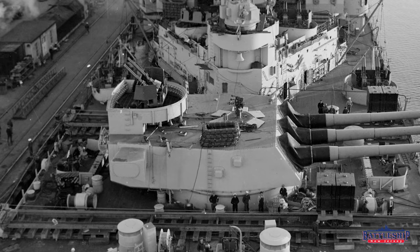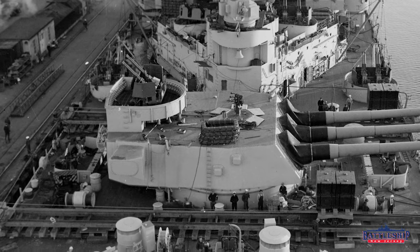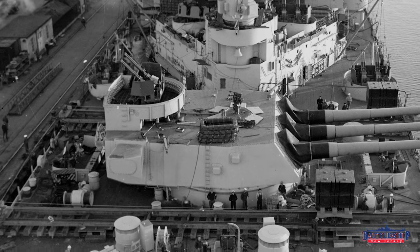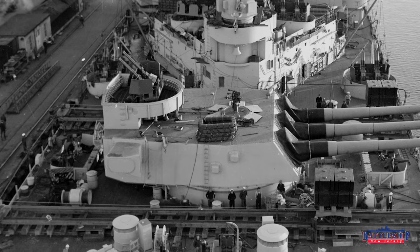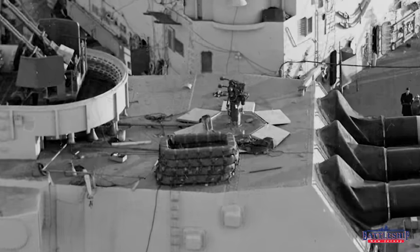Obviously the ship passes her inclination tests and those rails will be removed before the ship goes to sea. Another interesting thing to look at here is the Mark 51 director on top of turret number three. This is the director for the 40mm gun above it. Notice that the gun shield folds down — you can see that it's laying completely open on the deck. That is a feature built into the ship.